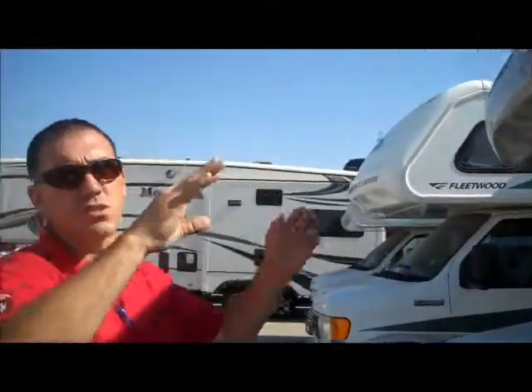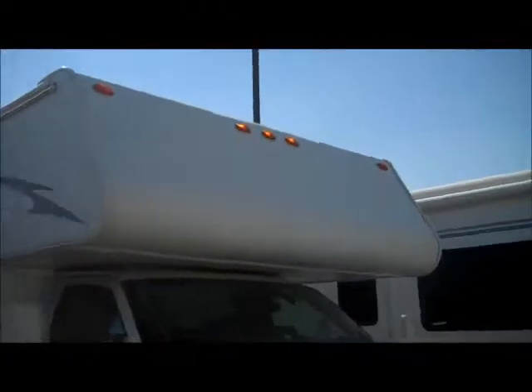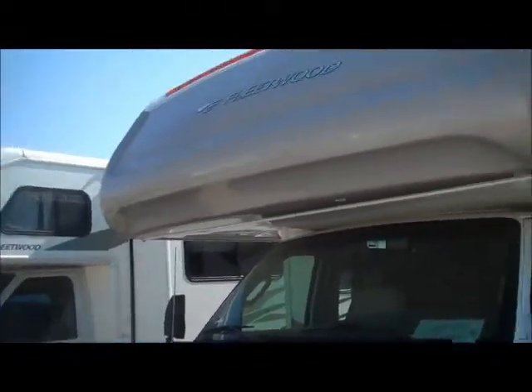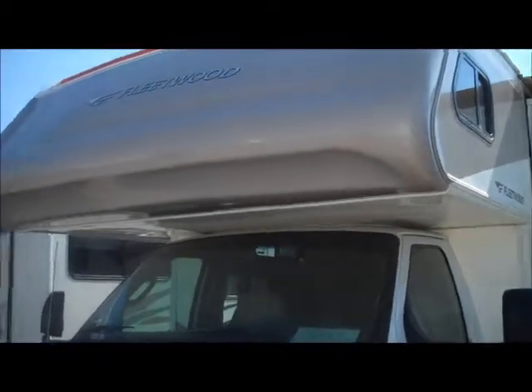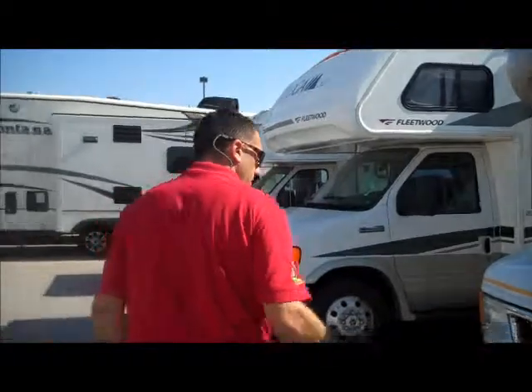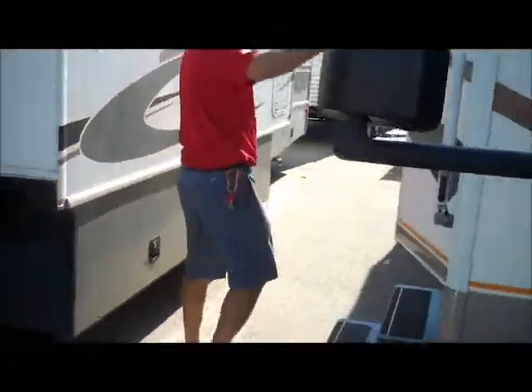It also has a gel-coat cap on the front rather than just the fiberglass like the one next to us here, which just has the fiberglass cap. This one has a gel-coat — it's a little better insulated as well as having less potential for leaks. And there's a nice big awning as well; it's almost a full-length awning.